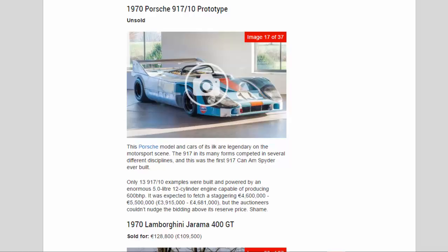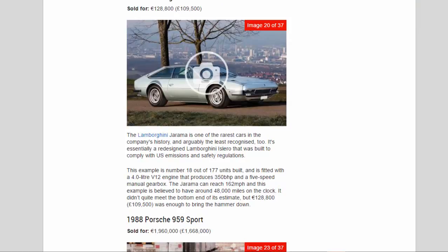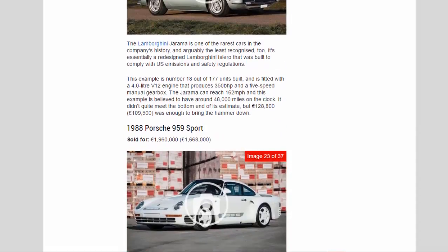1970 Lamborghini Jarama 400 GT, sold for 128,800 euros (£109,500). The Jarama is one of the rarest and least recognized cars in Lamborghini's history — essentially a redesigned Islero built to comply with US emissions and safety regulations. This example is number 18 of 177 units, fitted with a 4.0-liter V12 producing 350 bhp and a five-speed manual gearbox. The Jarama can reach 162 mph; it didn't quite meet the bottom end of its estimate, but 128,800 euros brought the hammer down.